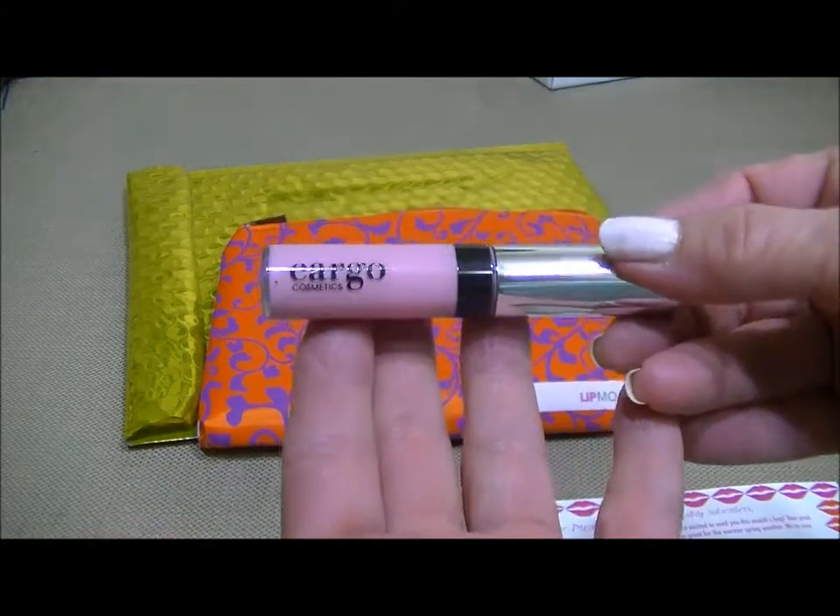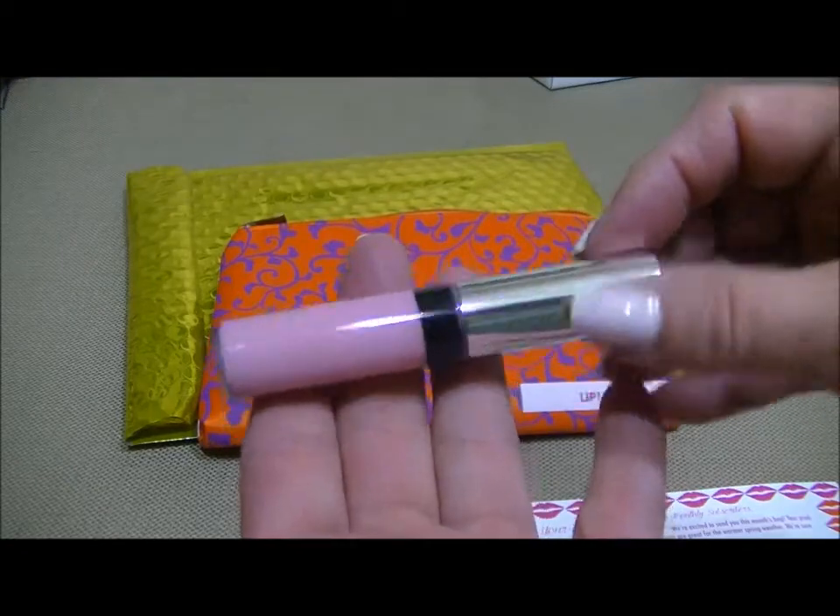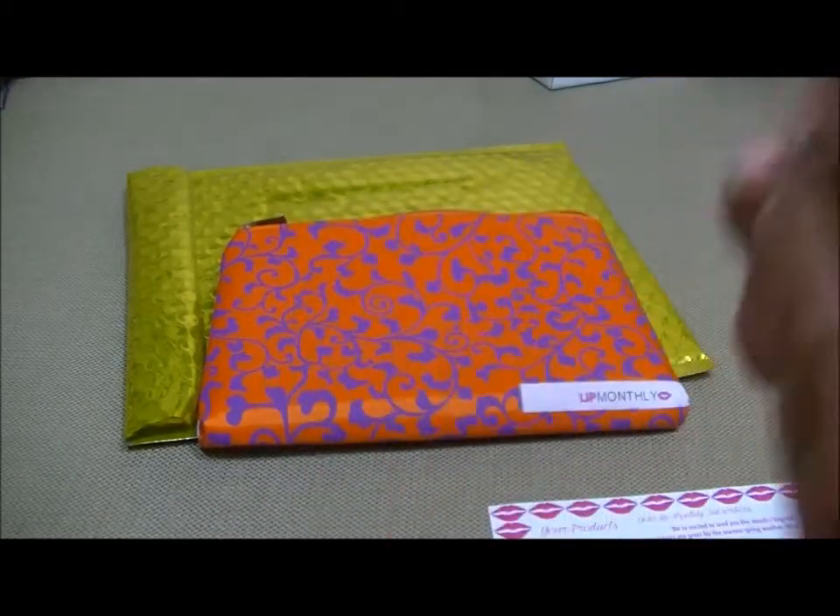So anyway, that's what it says. Let's start with that Cargo lip gloss since they talked about it. I believe this is the smaller tube of lip gloss.